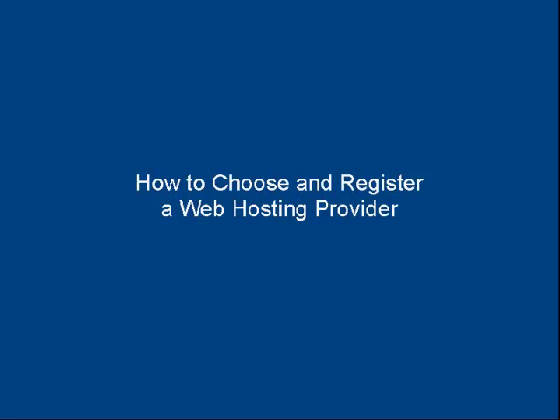In this video I'm going to talk you through how to choose and register a web hosting provider. The first thing you need to do is find a web host that has a good reputation. To do that you want to ask around — look on marketing forums and web design forums and simply ask for recommendations. People who have used a particular web hosting company and are happy with it will come forward and recommend it.